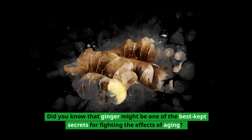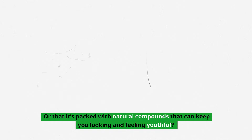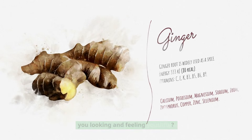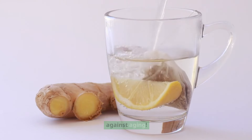Did you know that ginger might be one of the best-kept secrets for fighting the effects of aging? It's packed with natural compounds that can keep you looking and feeling youthful. Let's uncover how this powerful root can be your new ally against aging.